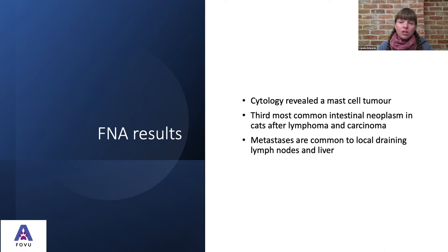Cytology in this case revealed a mast cell tumor — the third most common intestinal neoplasm in cats after lymphoma and carcinoma. Metastases are common to local draining lymph nodes and liver, but having done an abdominal ultrasound, we didn't find any other lesions we were worried about. So we felt happy that it was contained to this area, and potentially surgery could be curative if we managed to get all of it out.